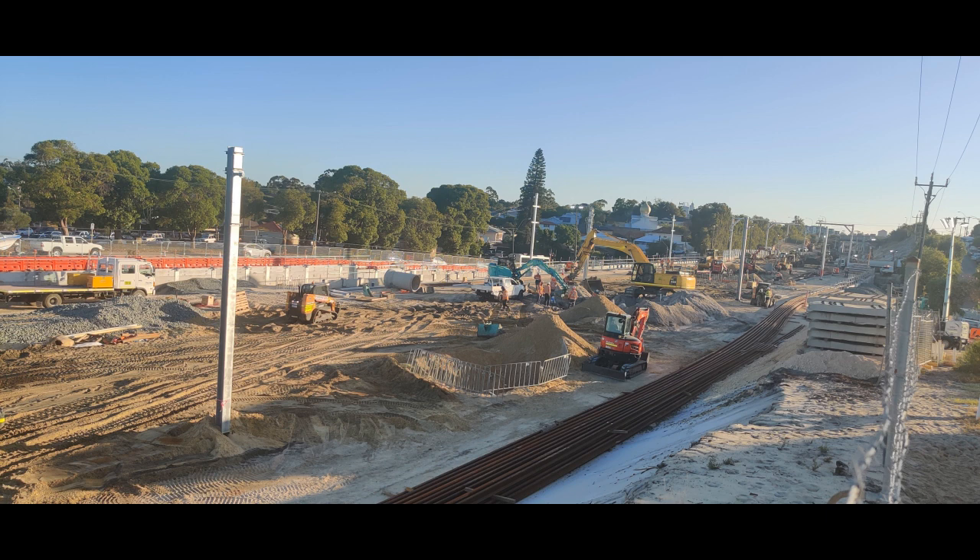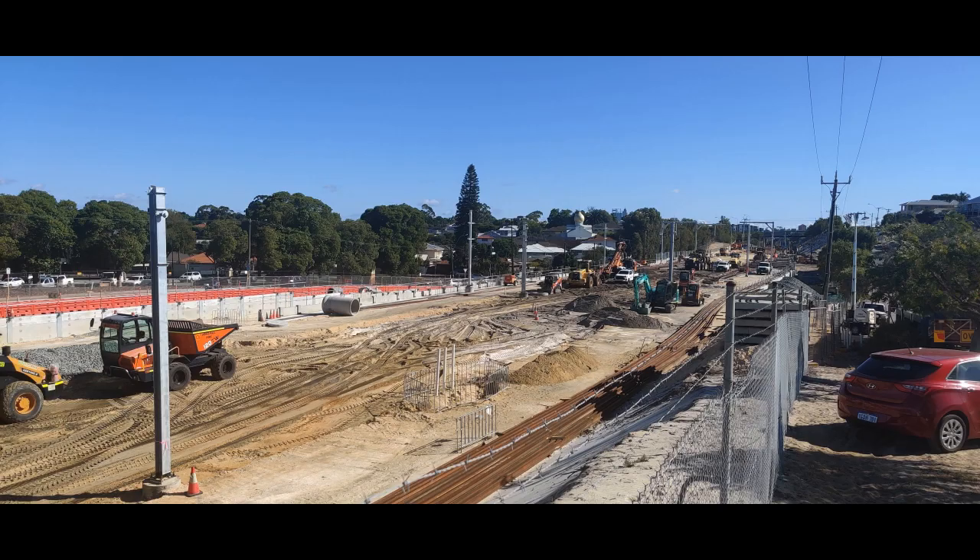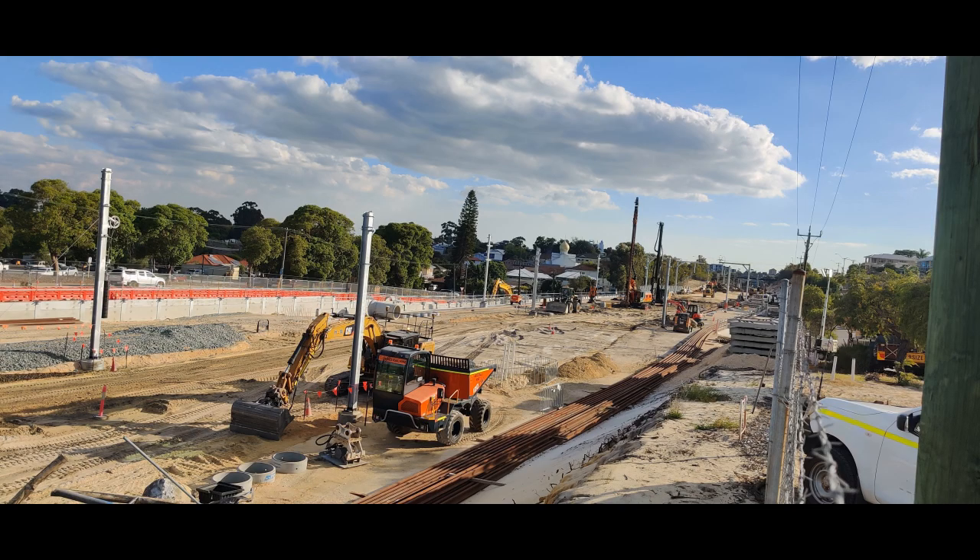There are excavators, loaders, skid steers, and all sorts of equipment going everywhere. You can see the removed railway track stacked in the foreground of this picture. Progress is being made — the site is becoming cleared, leveled, and ready for the track bed to be laid. I imagine at this end the two lines that come under the Hotham Street Bridge will split into four.